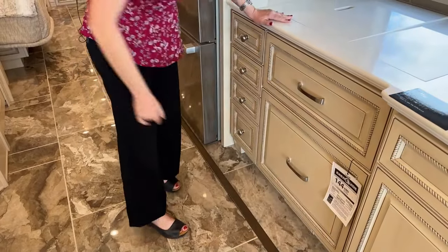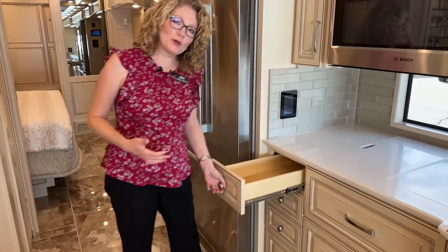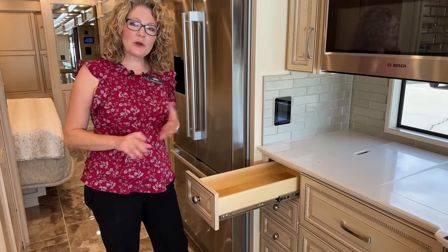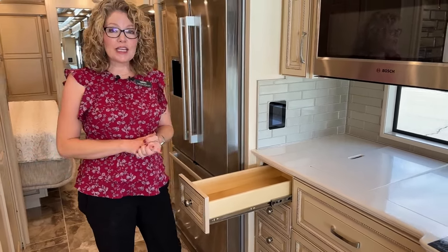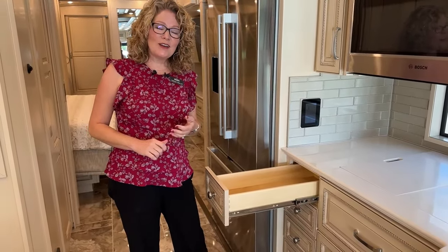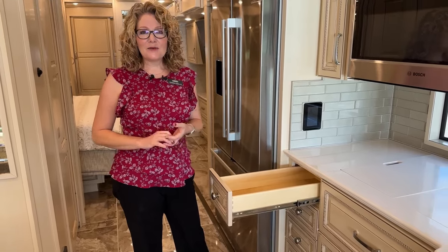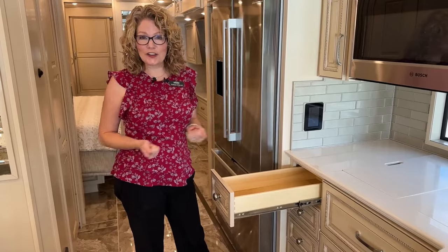A lot of people purchasing these higher-end motorhomes aren't really using them for camping — this is a home away from home. It makes sense to have a washer and dryer, dishwasher, and things like that. Most of our customers buying these are spending three or more months of the year in their coach, getting away from the cold of winter or the heat of summer, and seeing this beautiful country. Why not have the comforts of home on the road?